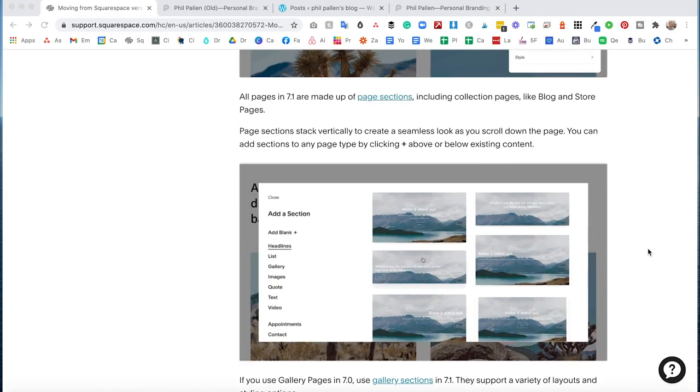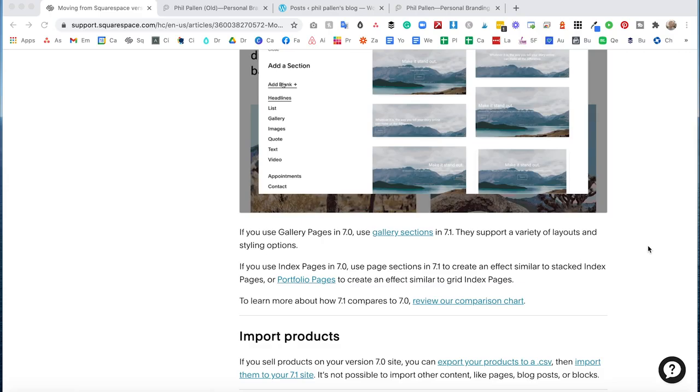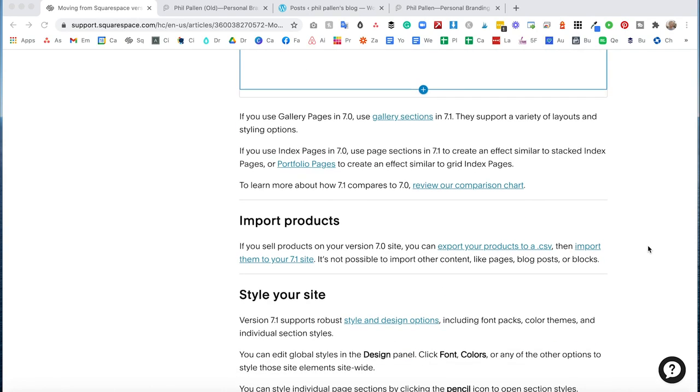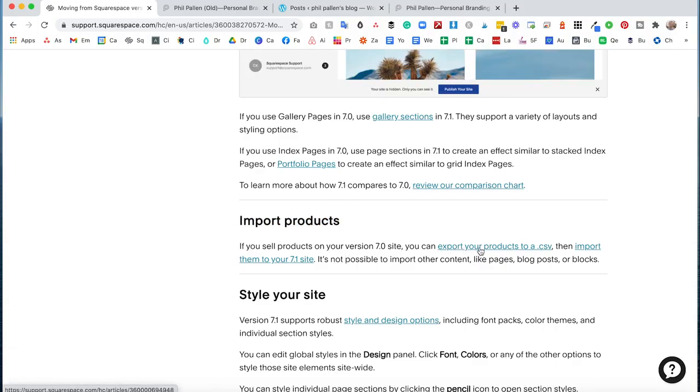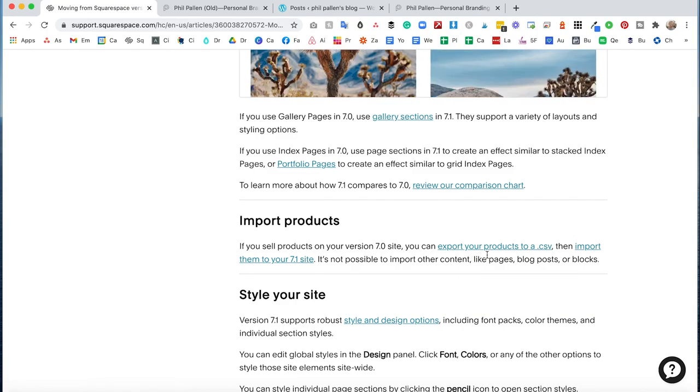I'm going to show you a few tricks in this tutorial that Squarespace doesn't mention — I learned by simply doing. One thing to point out: you can import products from one site to another. Not pages or blog posts per se, but you can import products. They make that easy. You just export your products to a CSV and then import them to your 7.1 site.